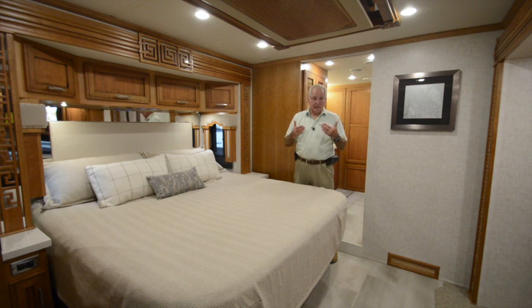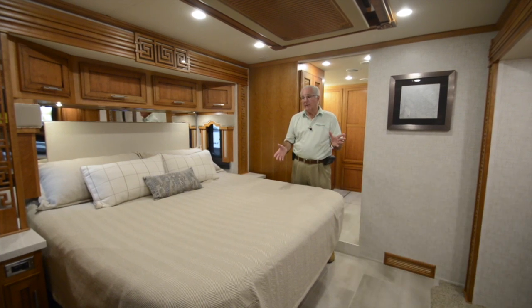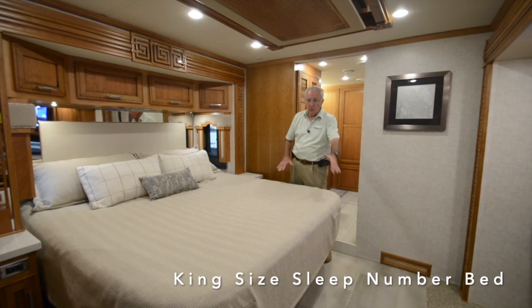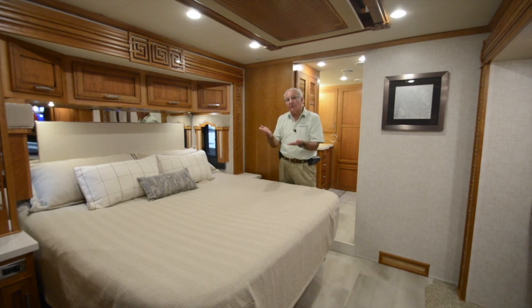We've worked our way back in the coach, passing the half bath at mid-coach, and now we're in the master suite, which offers a king-size Sleep Number bed with radius corners. The Sleep Number gives each individual the proper level of support for the best night's rest.